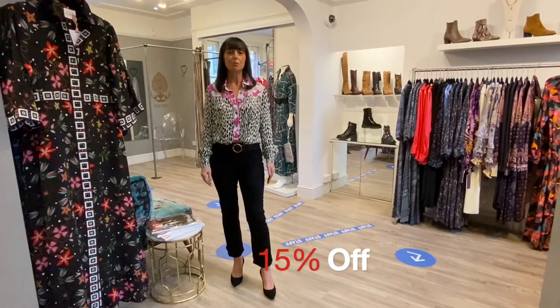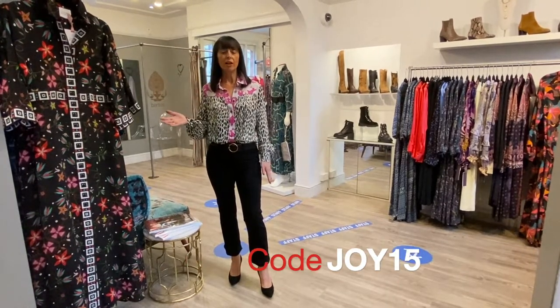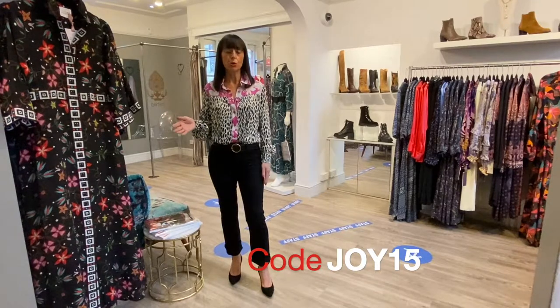The other good news is we're extending our 15% off, which we're going to honour in store and online, and online your code is JOY15.